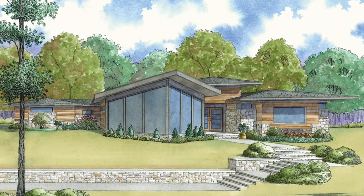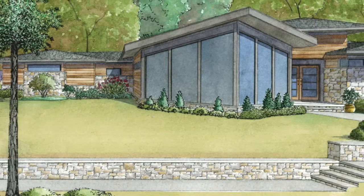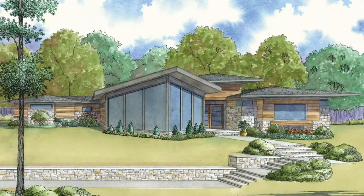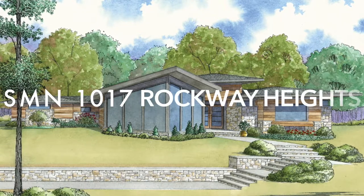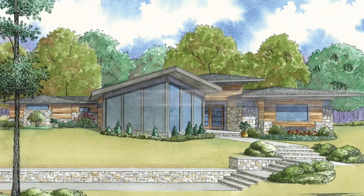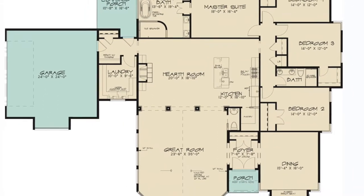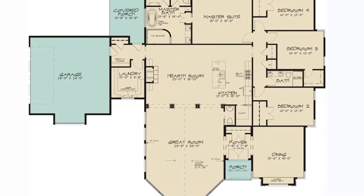Designer Seth Michael Nelson captured the beauty of modern design with this stunning home. Meet Nelson Design Group's Plan 1017, Rockway Heights. At just under 3,500 square feet of living space, four bedrooms, and two and a half baths, this home has it all.